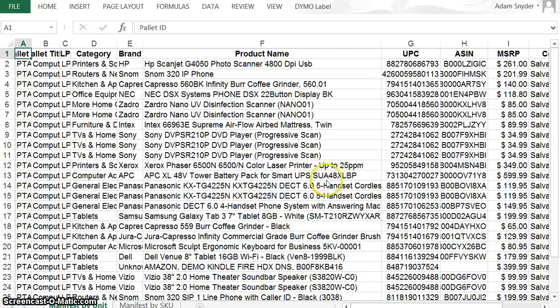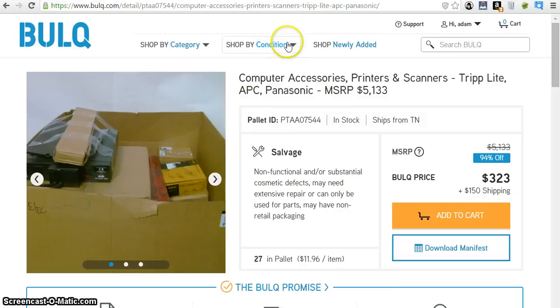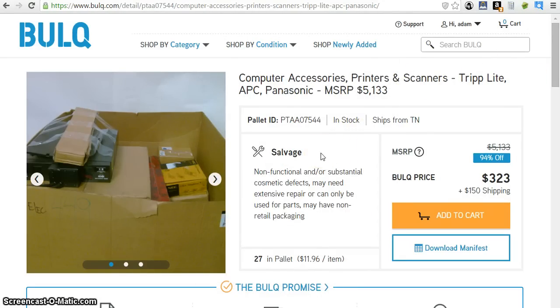I'm going to speed through this because when you come across a pallet that you want to buy — let's say it's in new condition, brand new, or like new — you are going to want to jump on it very quickly. If you spend time looking over the inventory, thinking about it, and you wait another hour before deciding, come back and it will be gone. If it's a good one, it will be gone — I guarantee it. So I already have Amazon opened up.